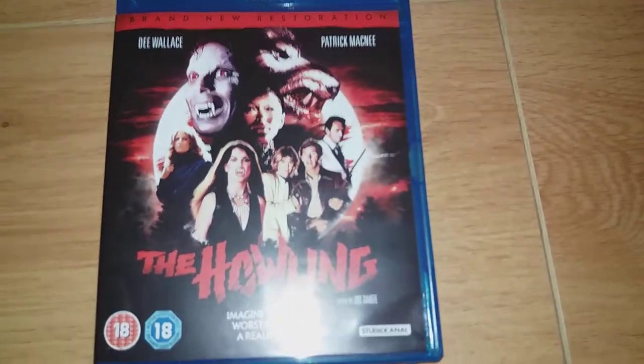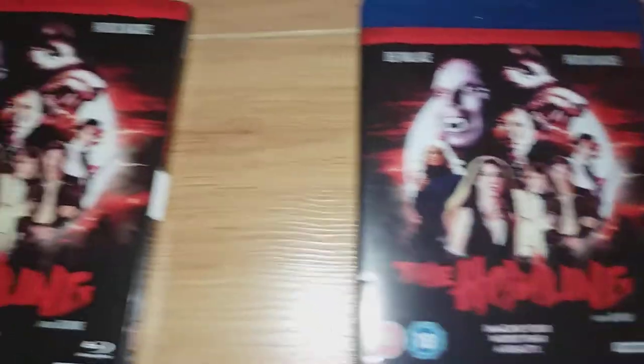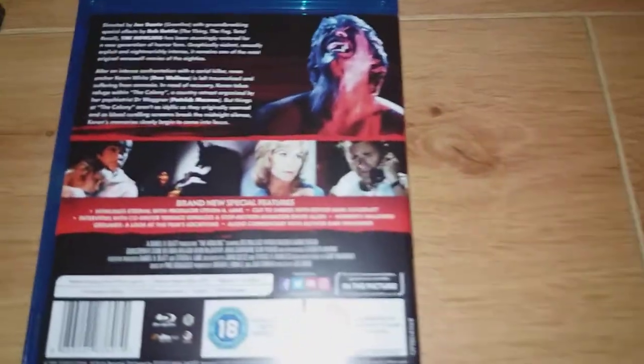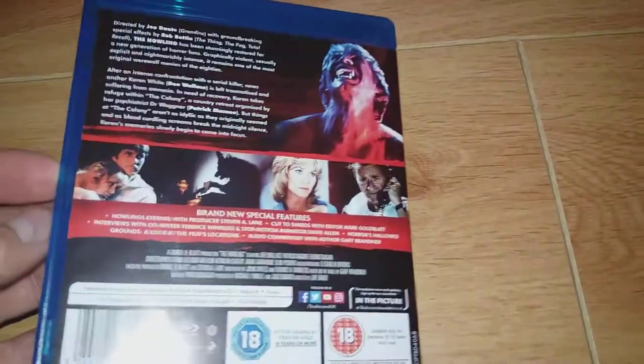There you go guys, there's the cover art which is exactly the same as the slipcover — nothing different there. The back is exactly the same as well. And let's open it up.